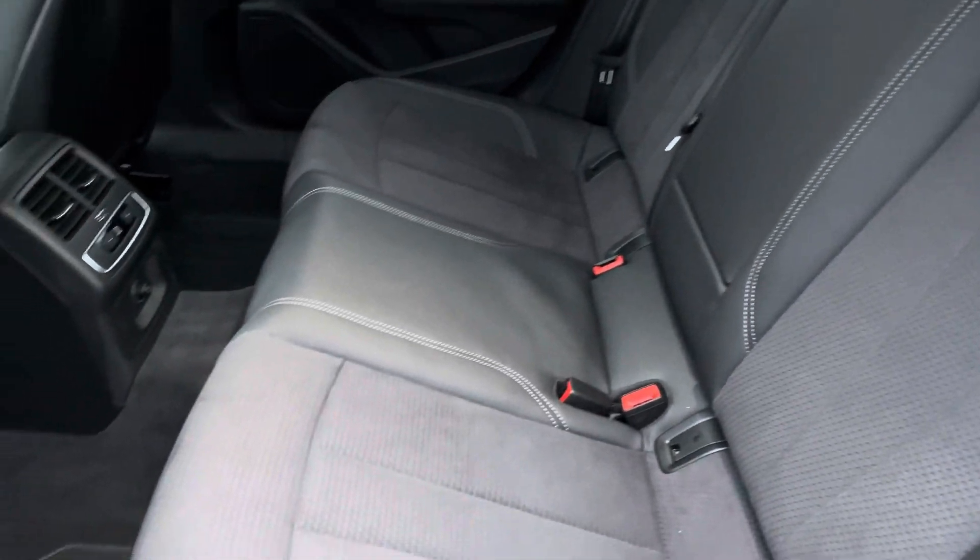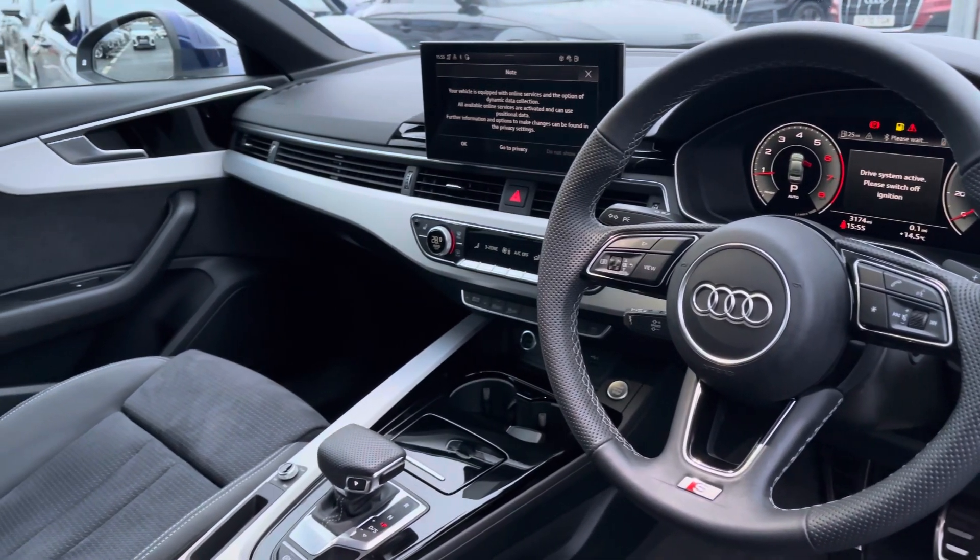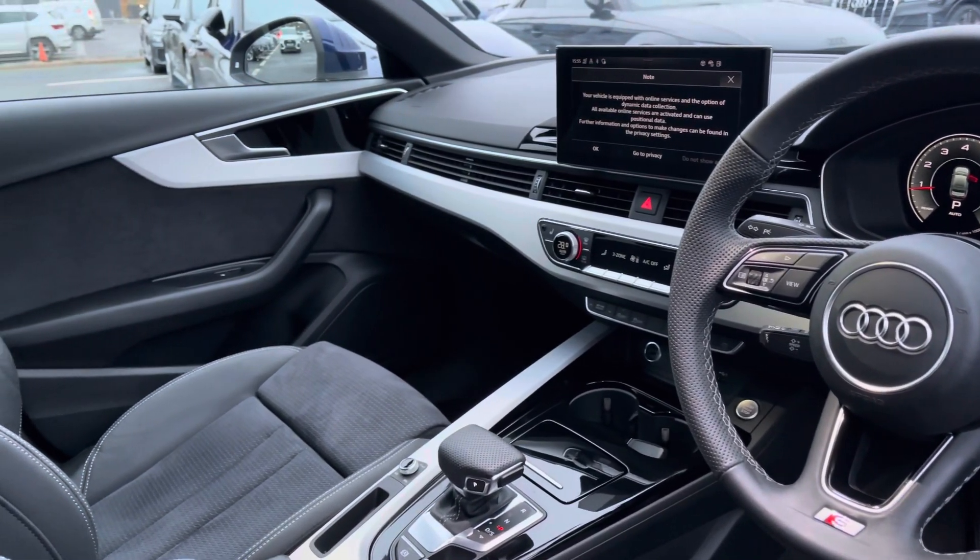Moving to the interior, it comes with a pulse half leather and half Dinamica cloth combination which provides plenty of comfort and leg room for rear passengers. To the front you've got a leather-wrapped steering wheel and a great driver-focused interior with silver inlays providing a nice uplifting feel.